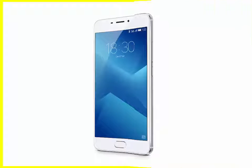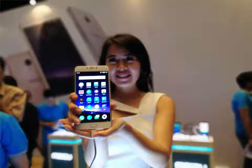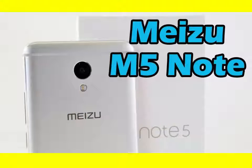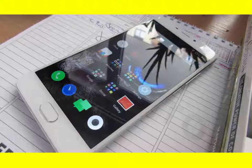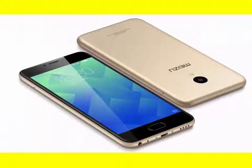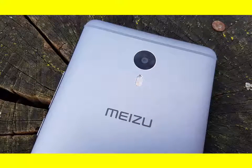The M5 Note comes with a refined design, easily noticeable but not breaking with its roots. There is also more storage if you are ready to pay for it, and Android Marshmallow comes pre-installed. The rest is pretty much as we left it on the M3 Note: Helio P10 chipset, a 13MP main camera, the iconic home touch key with a fingerprint scanner, and a beefy 4000mAh battery.